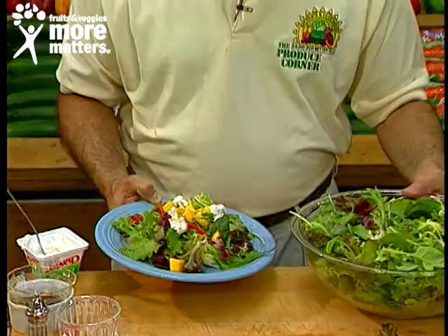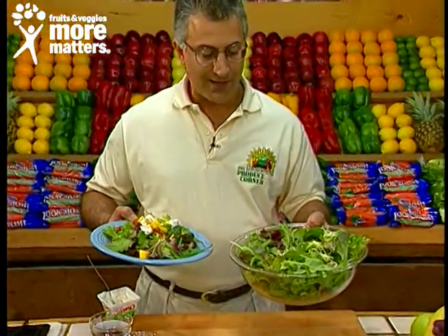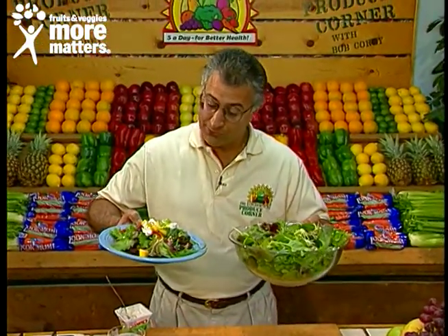By itself it's a meal, or you can add it as a side dish to complement your favorite main entrée. Baby garden salad — wild lettuce greens available now for you to enjoy, from your favorite local grocer.